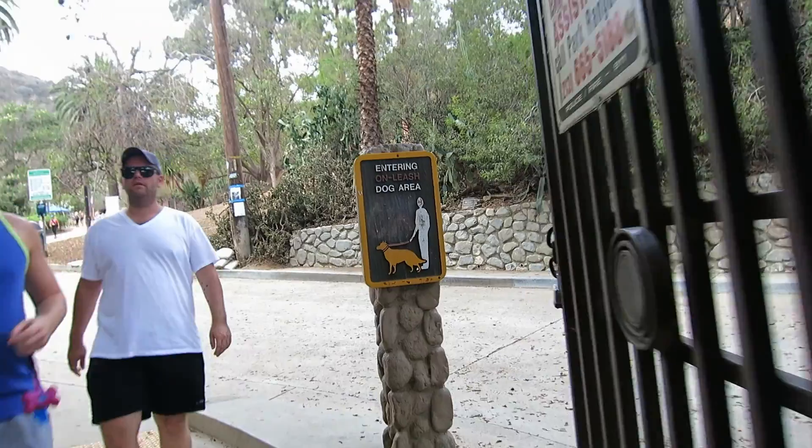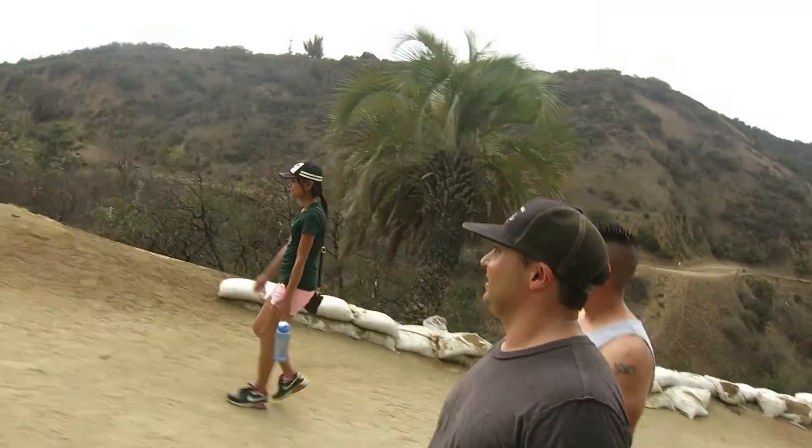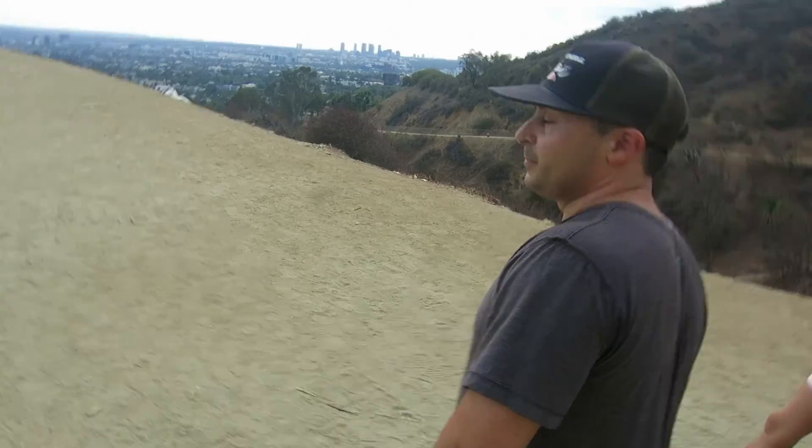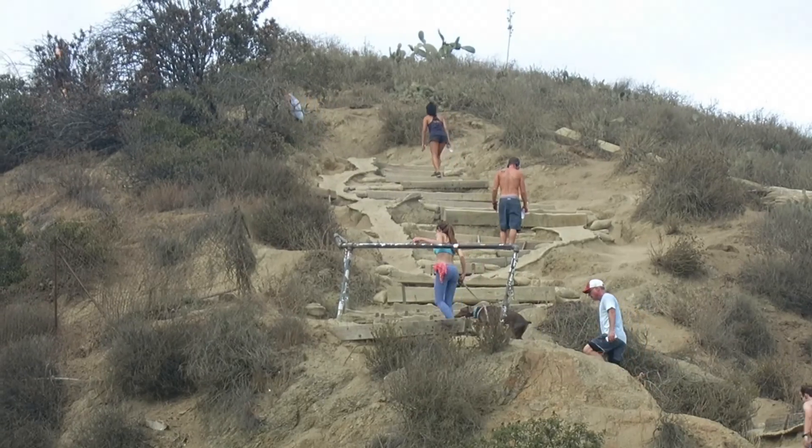And then there's the Runyon Canyon hike. The Runyon Canyon hike is a local favorite. The lower loop is about a 30 minute hike all the way around. There's one steep climb, which is real tough, but a great workout.